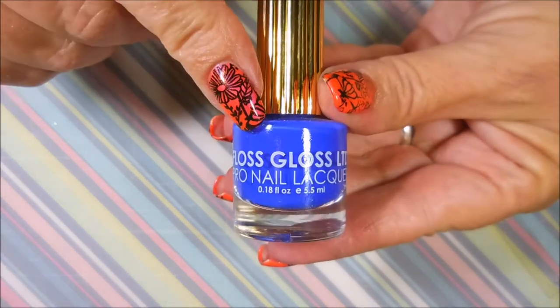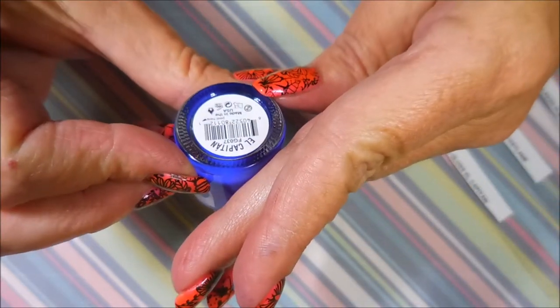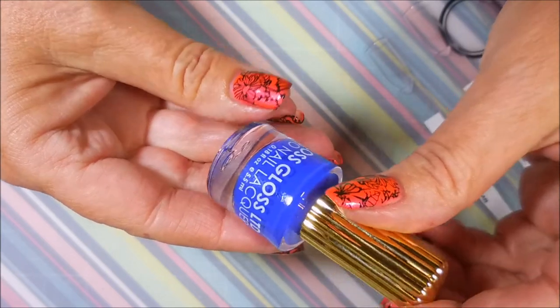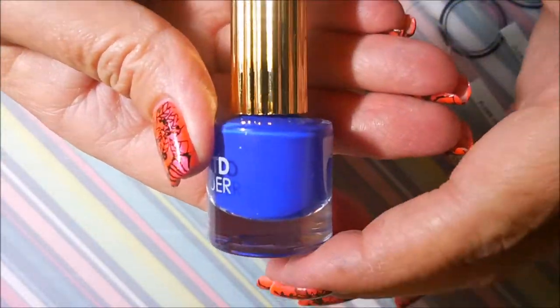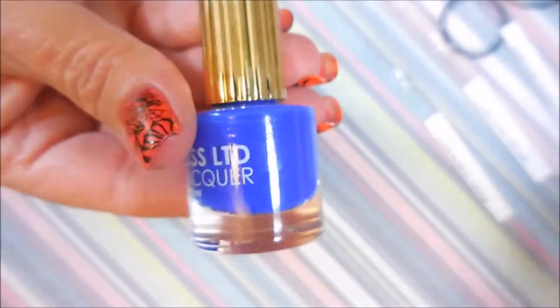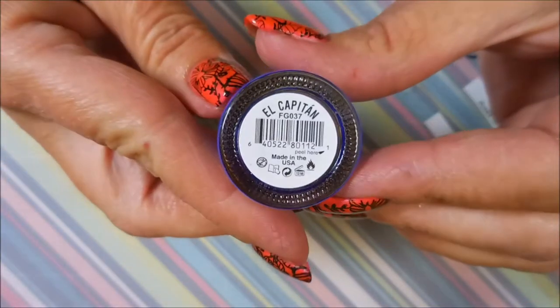On to the polish — we have five polishes and I bought all from the same brand this go around: Floss Gloss polishes. These are smaller bottles, 0.18 fluid ounces, so 5.5 ml. The first one is a dark bright blue and I'm telling you guys this one is just up my alley. This one is called El Capitan — very nice, very beautiful.